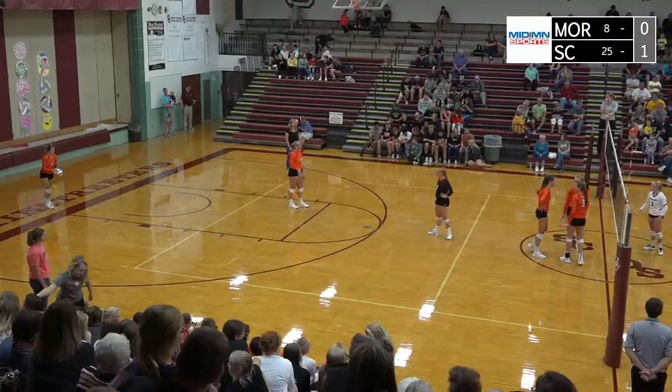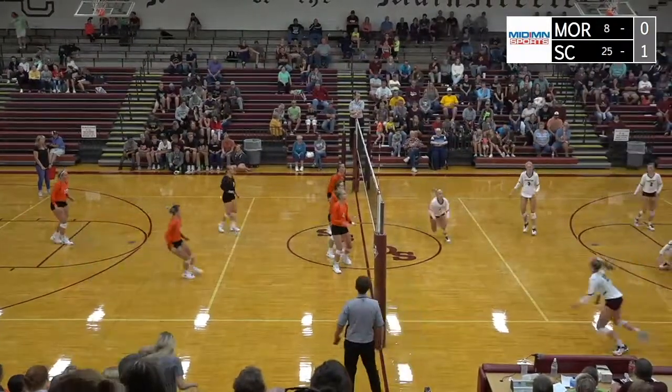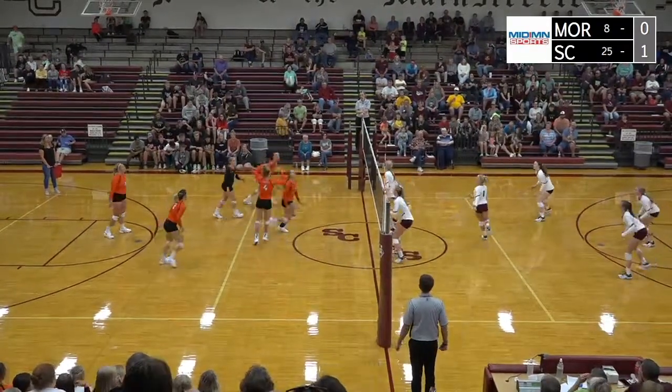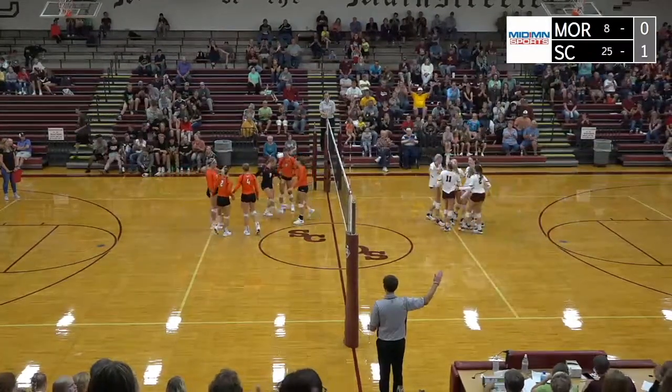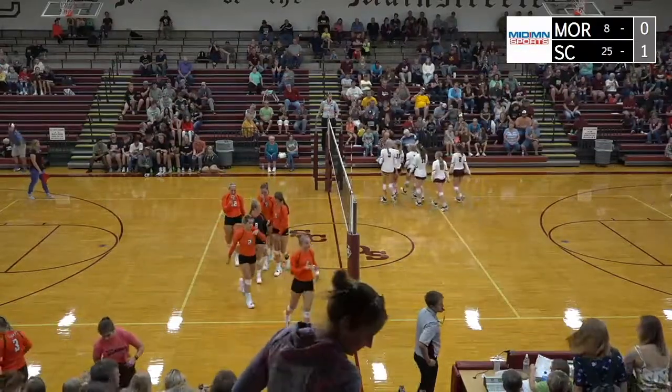Another set point at 24-13. Arns serves — punched over. Nice play by Sox Center. Here comes Pew to take a swing — blocked beautifully by Westby. Westby to the floor on the roof block to end the second set. Sox Center wins 25-13.